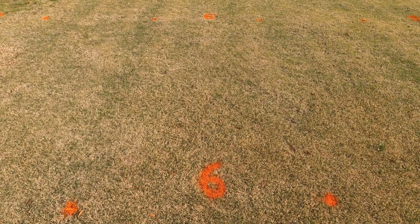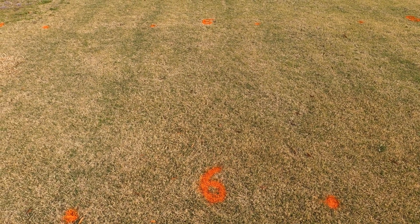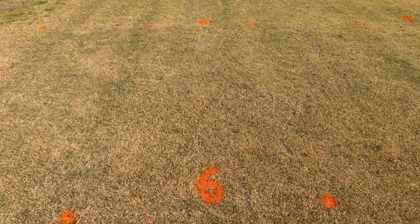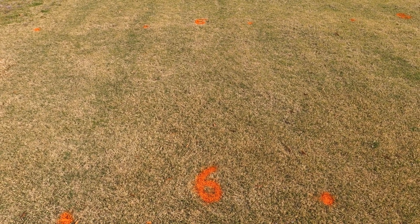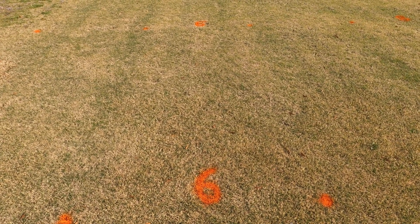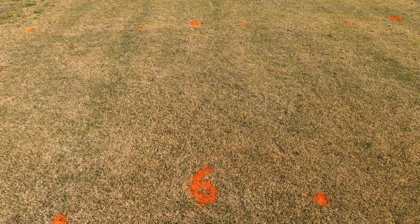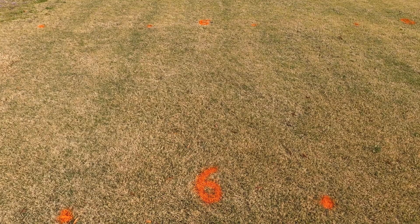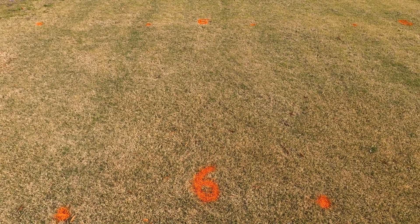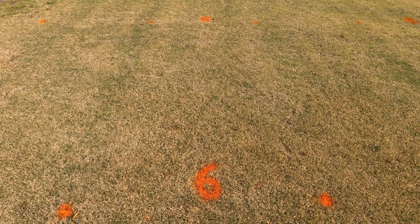Now here is kind of the Cadillac program where we put out Spectacle, Tribute Total, and Princep in mid-November, but we had a follow-up in late December of just Spectacle and Princep, thinking that we might need a second application to give us season-long control. At least in this year, 2020–2021, that probably was not necessary as we are getting excellent weed control with this combination, as well as with just the same single applications we looked at previously.